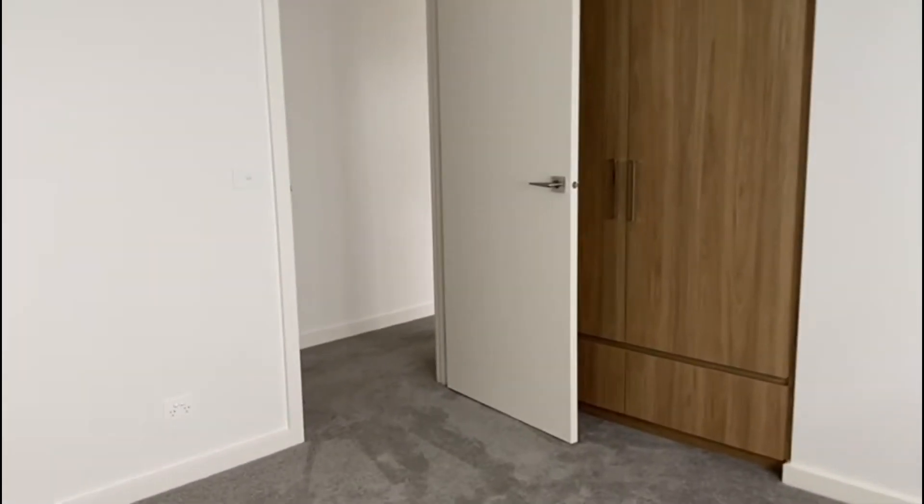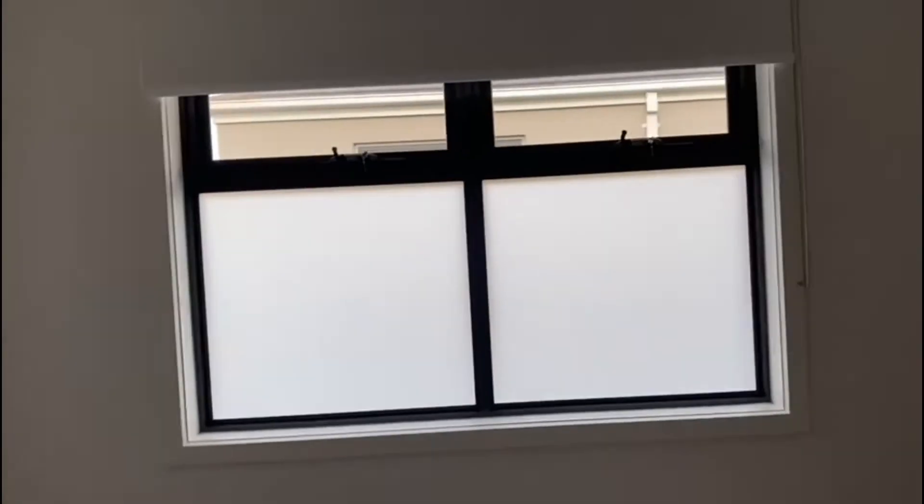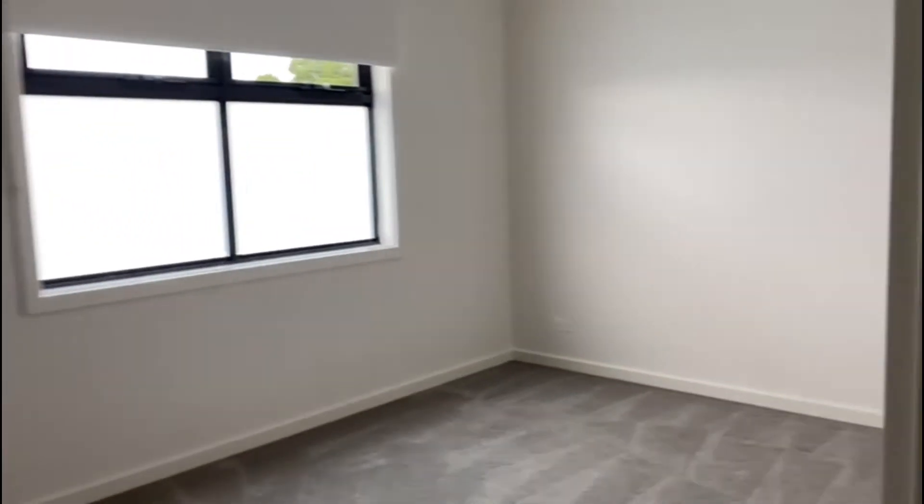Second bedroom, all with built-in robes. Here we have the third bedroom, and the fourth — all great sizes.